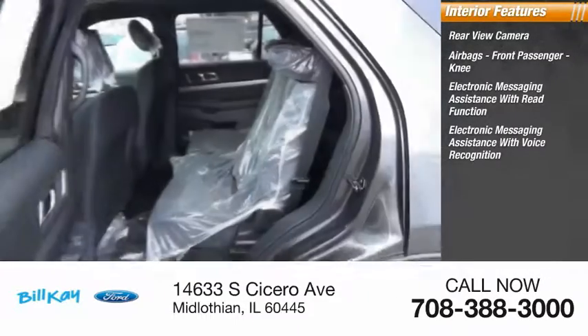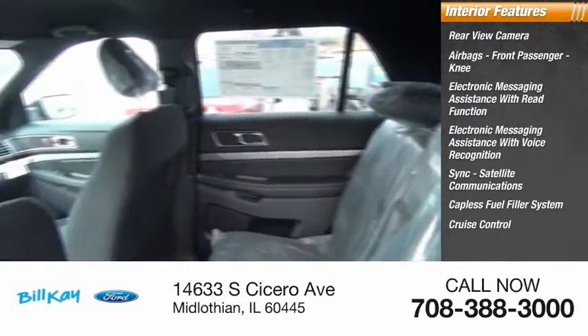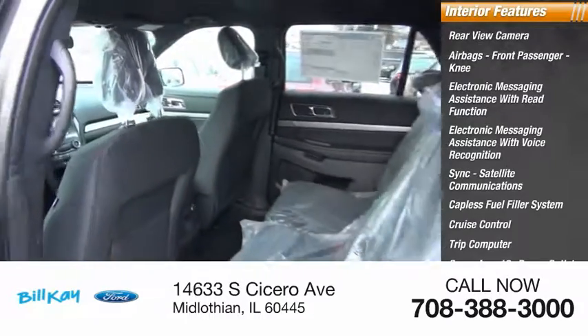Additional features include electronic messaging assistance with voice recognition, SYNC, satellite communications, a capless fuel filler system, cruise control, trip computer, and a cargo area 12-volt power outlet.